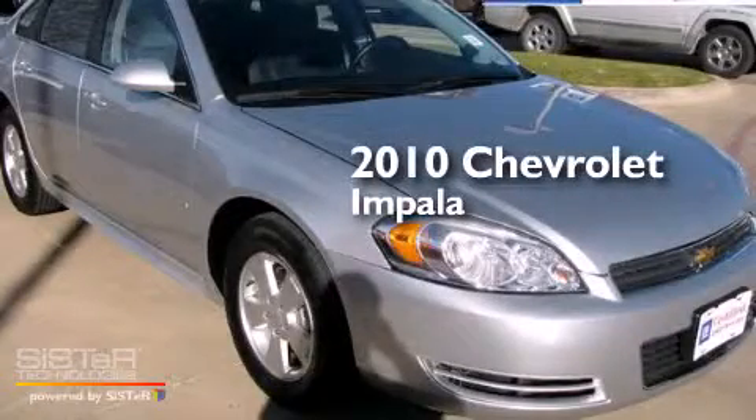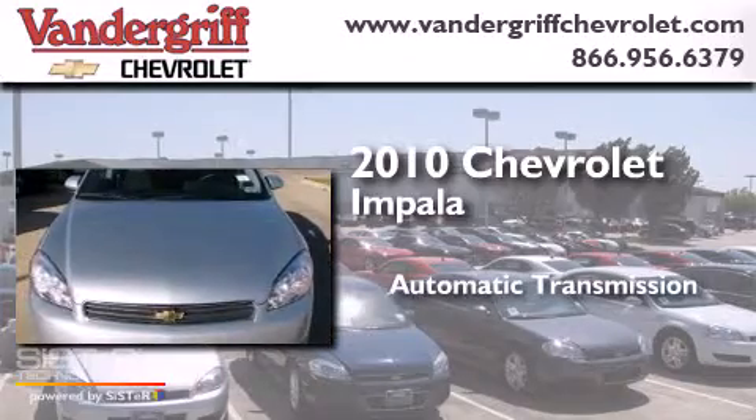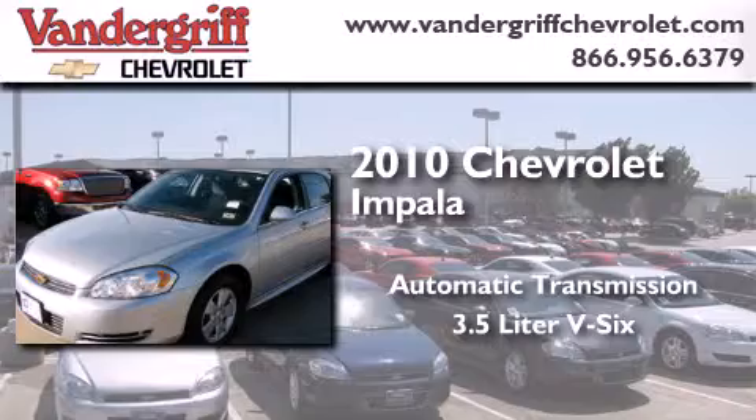This is a 2010 Chevrolet Impala. This four-door sedan has an automatic transmission and a 3.5-liter V6.